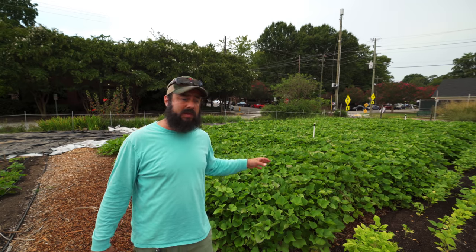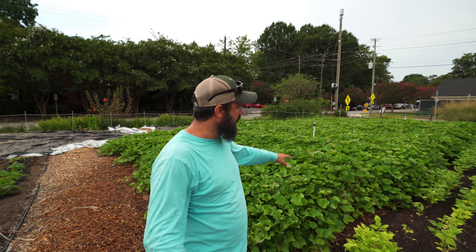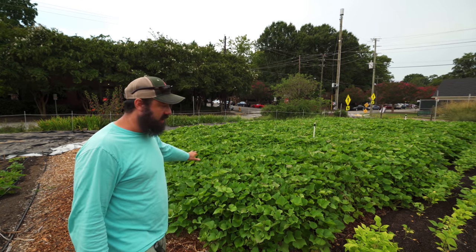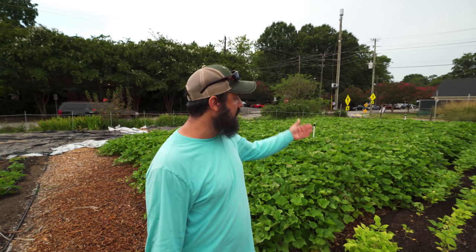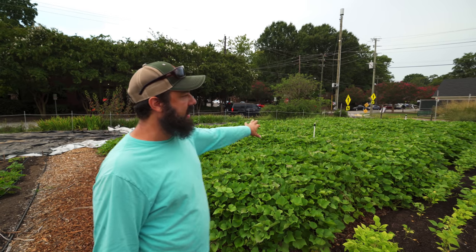Our six beds of sweet potatoes have been doing amazingly well. I think we'll harvest them probably late September. They're growing like crazy and definitely growing into the other beds and into the walkway. We've actually been trimming them and selling the greens as sweet potato greens — selling a few bunches a week. People have been frying them up and eating them, which is cool. They sort of swallowed up these beans over here, so next year when we plant sweet potatoes we'll probably just do a whole block so they're not encroaching on adjacent beds.